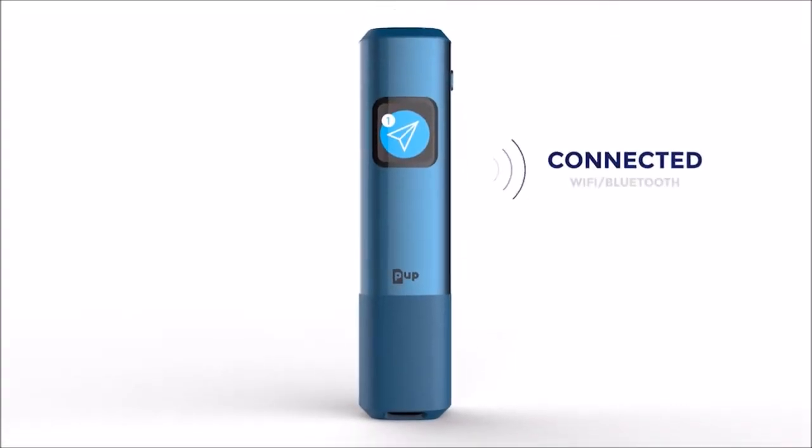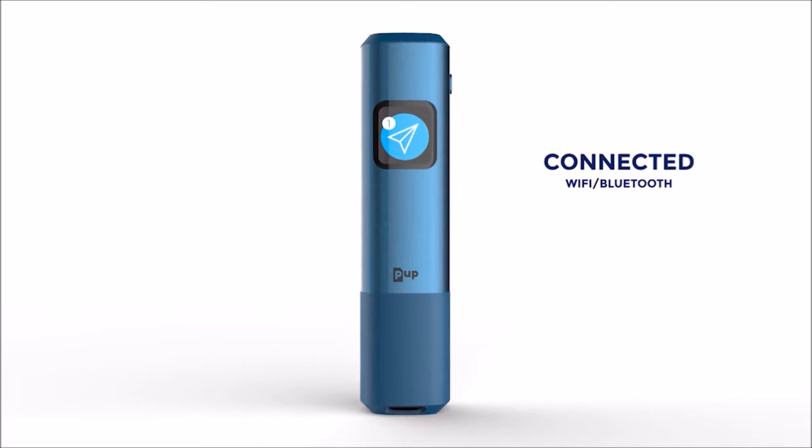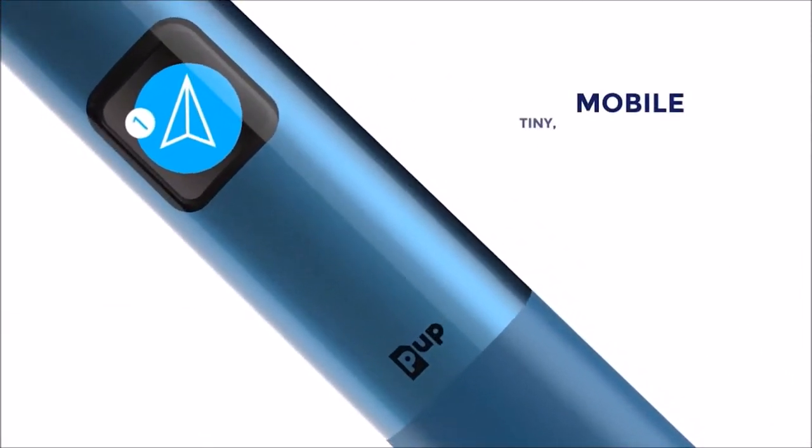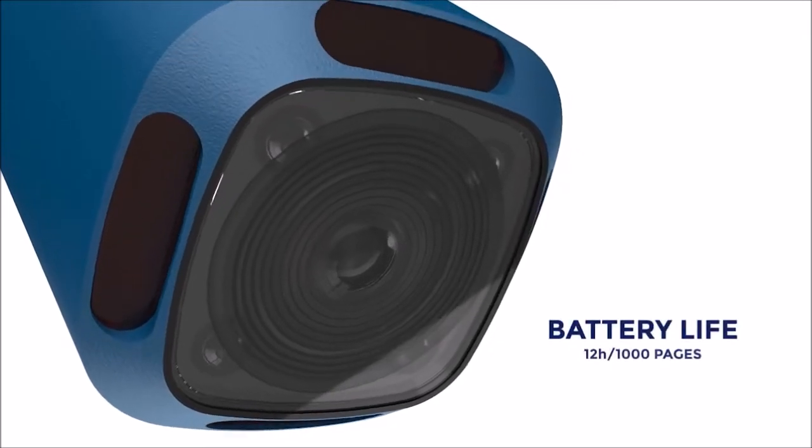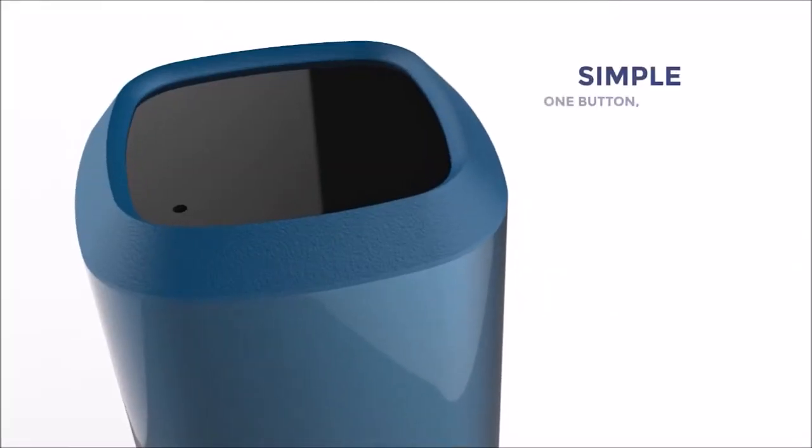The PUP is the first ever connected pocket scanner. It is mobile, tiny, lightweight, wireless, with a long-lasting battery. The PUP is very simple to use thanks to its unique button.